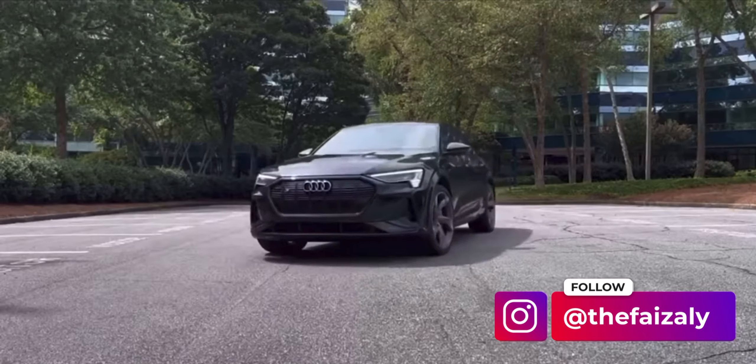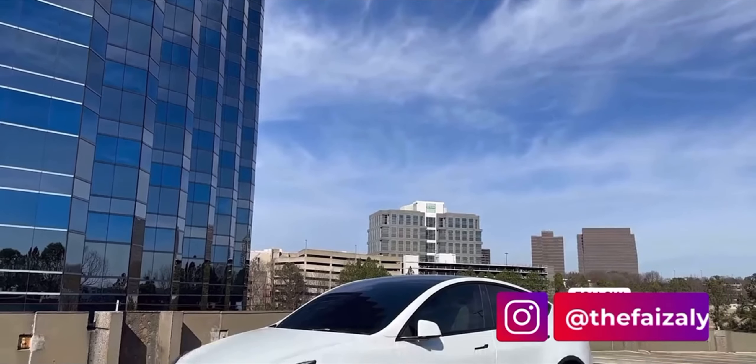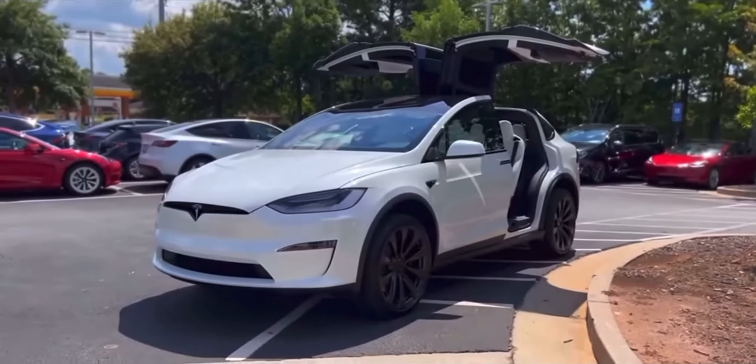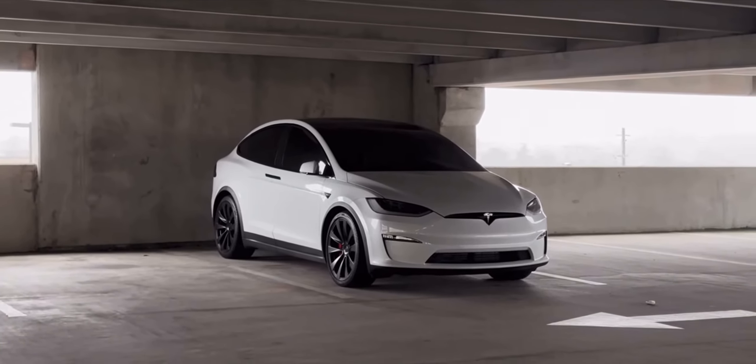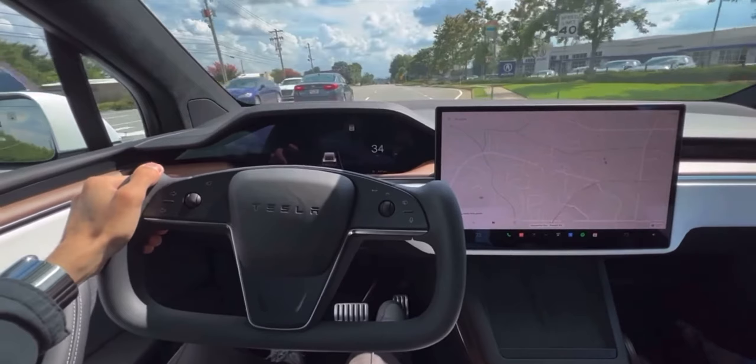Hey everyone, this is Faze and welcome to my channel where we discuss all things tech and EVs, especially Teslas. If you've been subscribed to my channel, then you probably already know that I'm a proud owner of the Tesla Model X. I've been driving it for over a year now and absolutely love it.